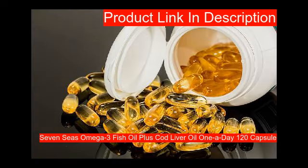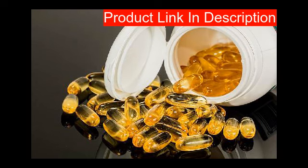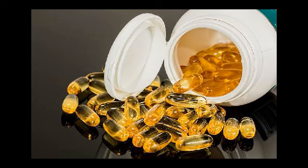Our second product contains natural source omega-3 fish oil with cod liver oil that helps support overall good health. Rich in omega-3 and vitamin D, it is scientifically shown to support heart (EPA and DHA), brain (DHA), vision (DHA), and bones and muscles (vitamin D).